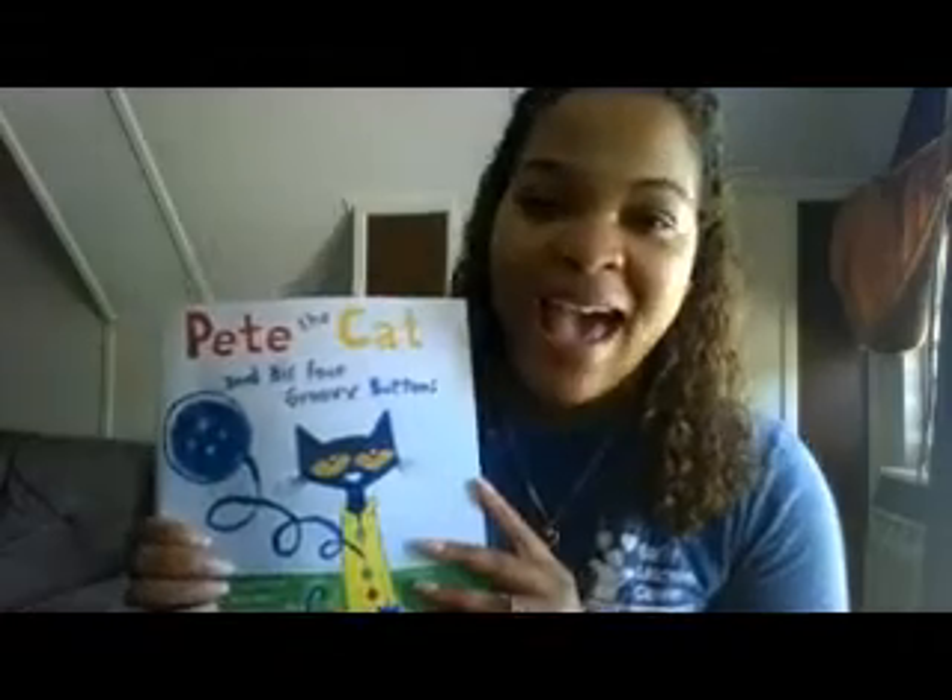I really want you to take away from this story just what Pete the Cat said at the end. Sometimes things come and things go — especially the stuff that we love, right? And that's okay. Because what matters is the things that you have. You have your family, you have your friends, you have me. We're not going anywhere, okay? Those are the things I want you to take away from Pete the Cat and his buttons.